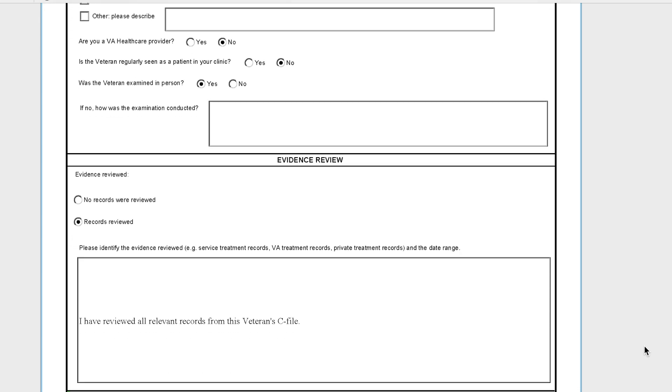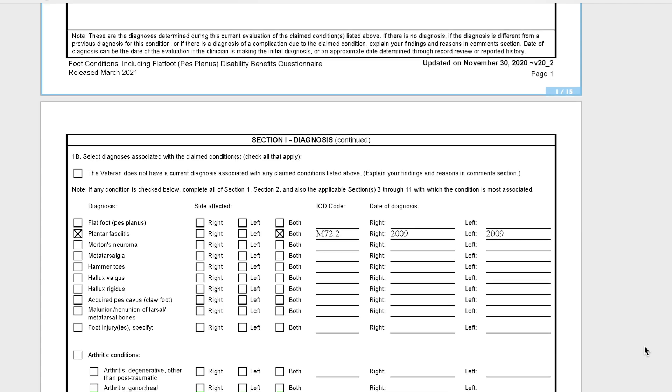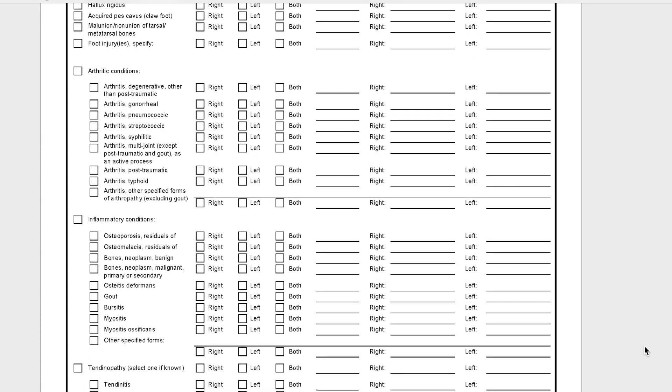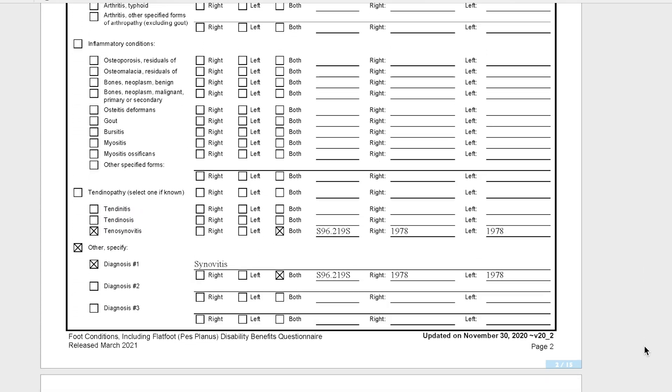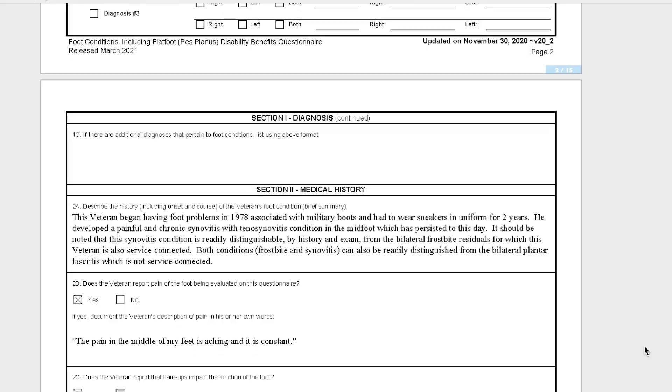Another thing you can do is get a doctor to fill out a Disability Benefits Questionnaire for you. There's literally a checklist of your symptoms getting worse, and the checkboxes match up to the Code of Federal Regulations almost verbatim. DBQs are huge. You can have any qualified medical professional fill out the DBQ — it could be a VA doctor or a private doctor. If you're seeking an increase for a mental health condition, you're going to need a board-certified psychologist or a board-certified psychiatrist. Psychiatrists give you the pills; psychologists talk. Either of them will work.